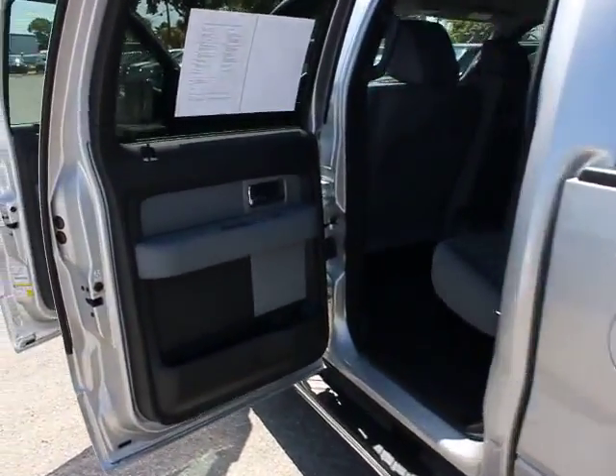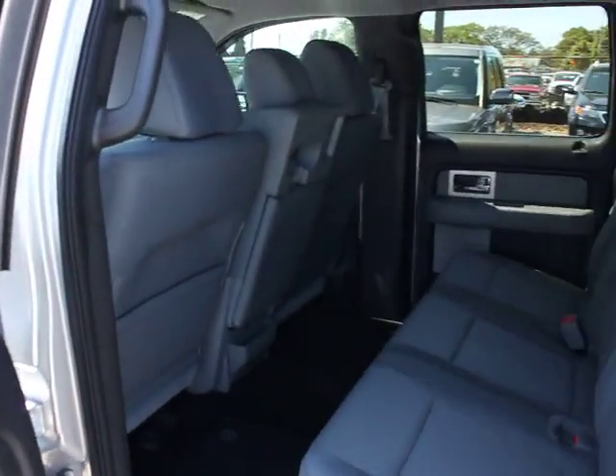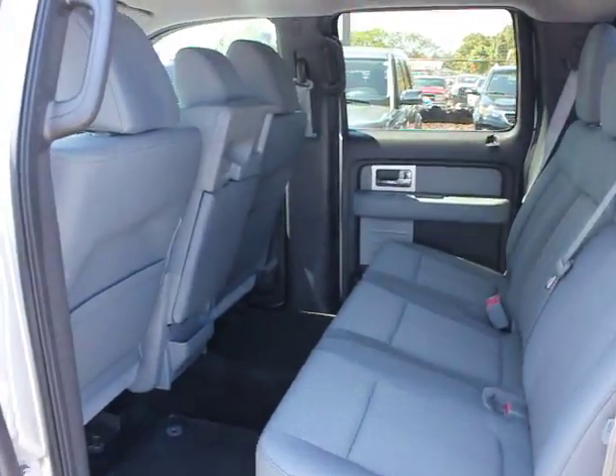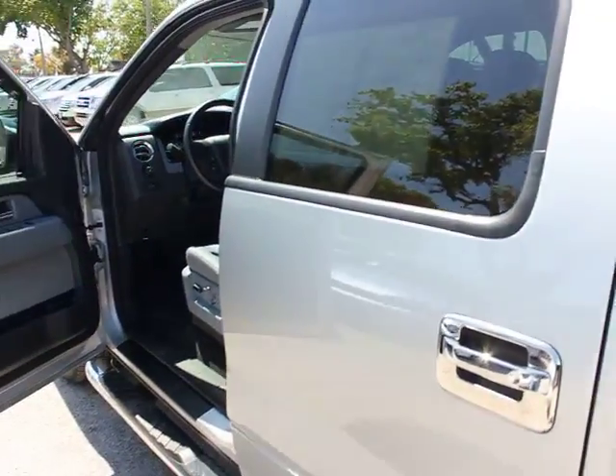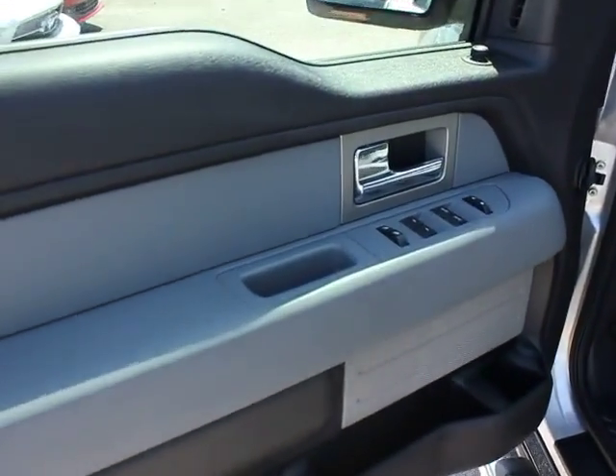Fog lamp, cargo area light, interval wipers, overhead console, outside temperature gauge, tachometer, map lights, scuff plates, perimeter alarm, cup holders, rear wheel drive, dual note horn.